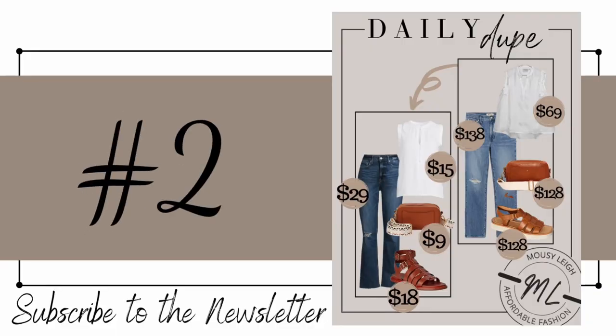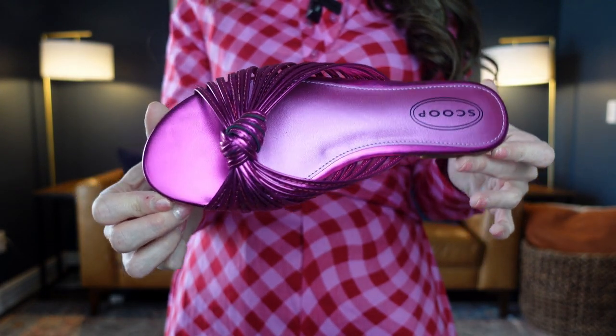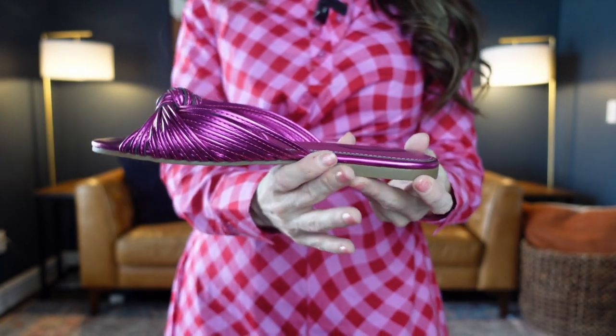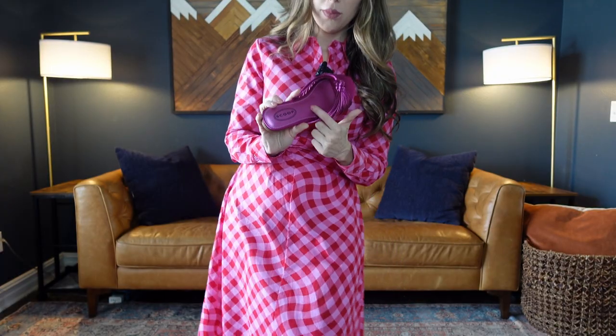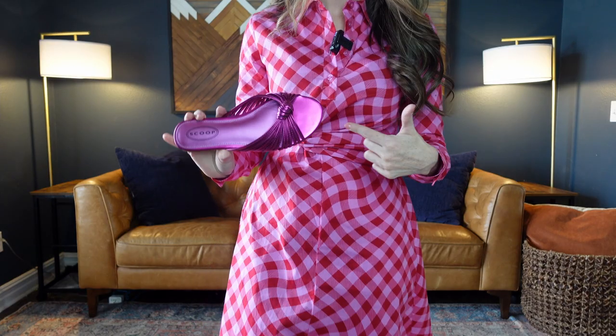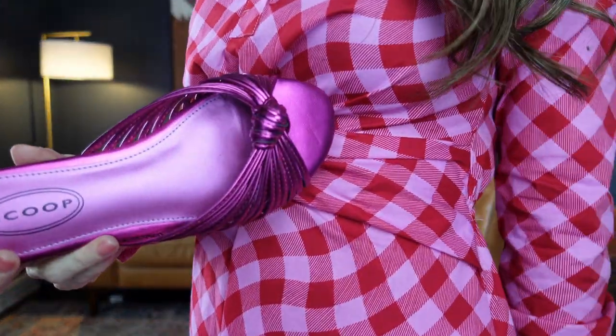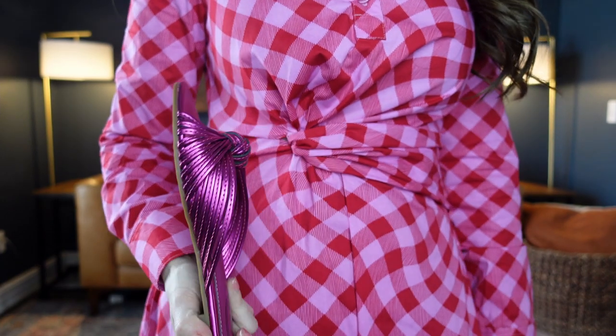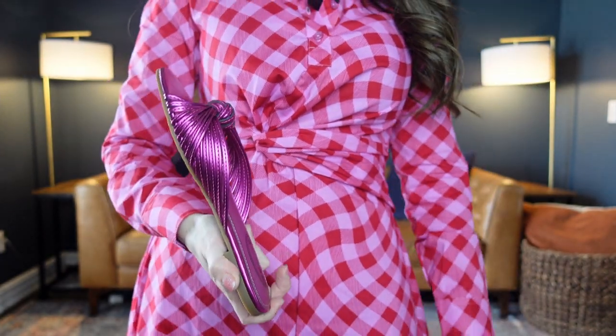Number two is the Scoop Metallic Sandals for $30. They come sizes 6 to 11 in four different colors and I'm wearing a size 6.5. There are actually another pair of shoes on Walmart's website that is also the Scoop brand that I personally think matches this better. I ended up getting these because that's what the model was wearing, but it is a slightly different shade of pink.